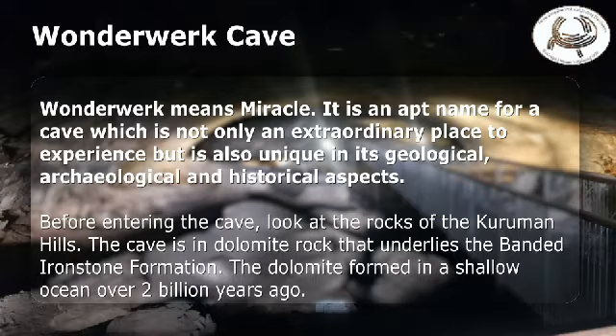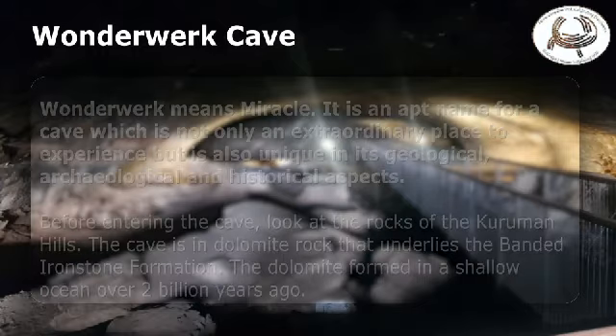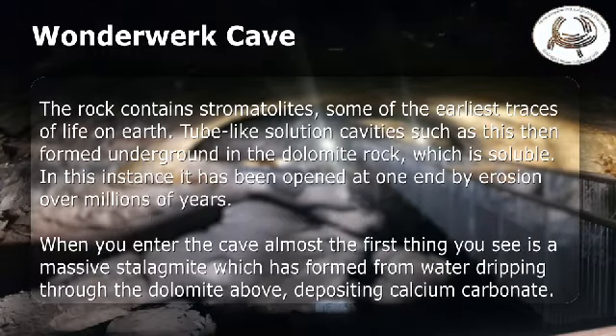Before entering the cave, look at the rocks of the Kuraman Hills. The cave is in dolomite rock that underlies the banded ironstone formation. The dolomite formed in a shallow ocean over 2 billion years ago. The rock contains stromatolites, some of the earliest traces of life on Earth. Tube-like solution cavities such as this then formed underground in the dolomite rock, which is soluble.